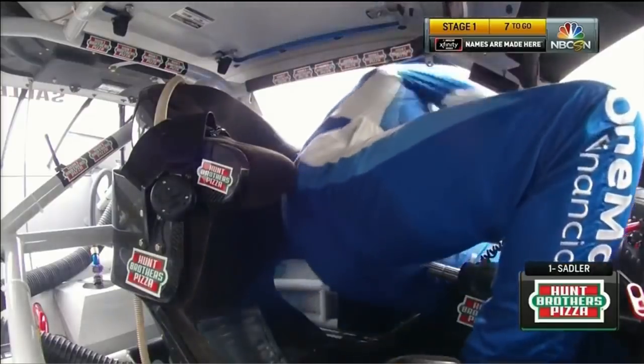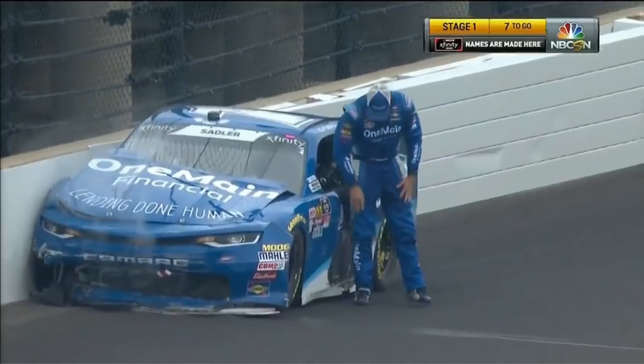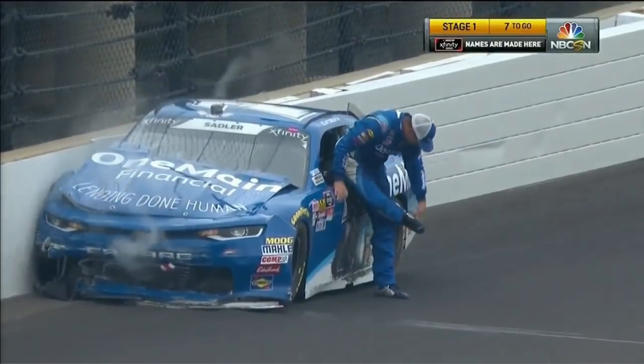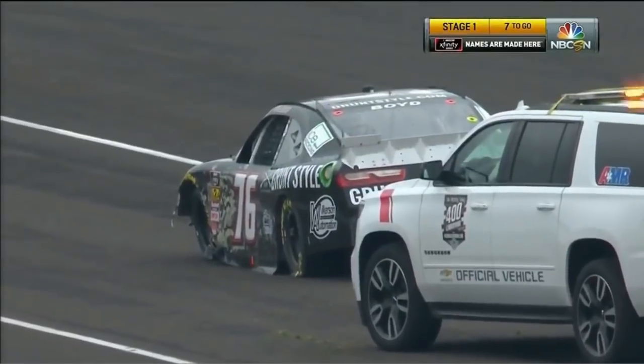Meteorologists said that over the last four days it has rained almost five inches here in Indianapolis. So they wanted to avoid getting into the grass, but this was three cars fighting for real estate, and it wasn't there.